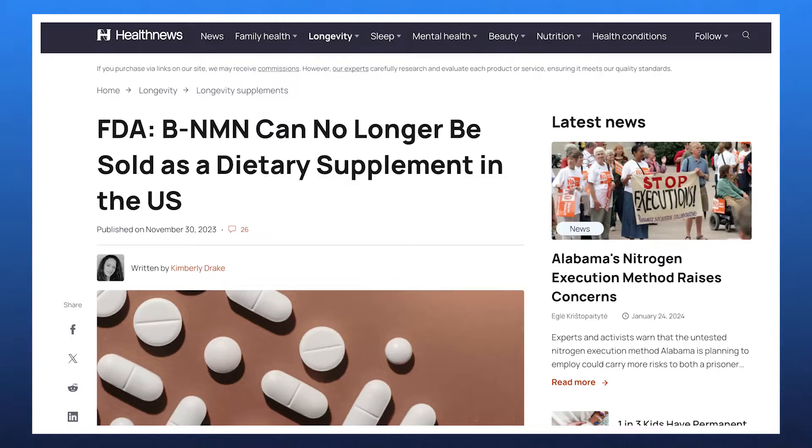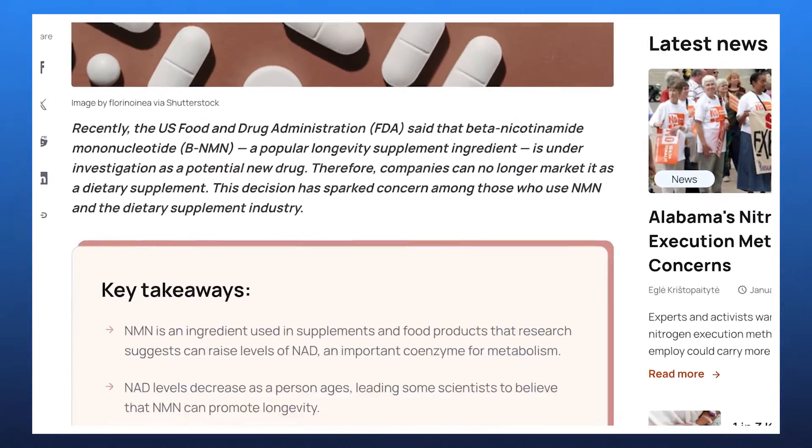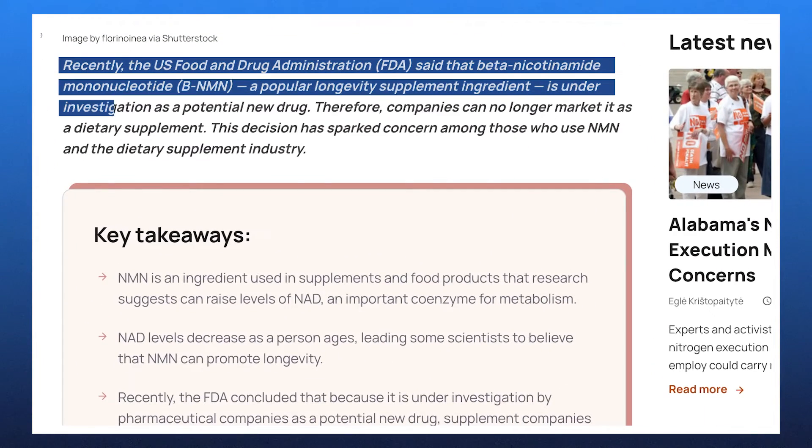However, recently NMN has faced some challenges in the U.S. The FDA has banned the sale of NMN as a dietary supplement because it's currently being investigated as a drug. But we have good news — NMN isn't the only option proposed to support healthy aging. Let's explore four exciting alternatives that might be just the next big thing in anti-aging.